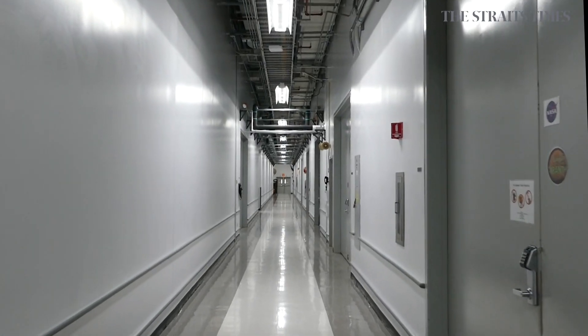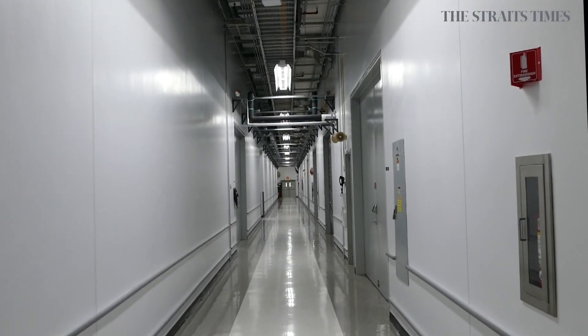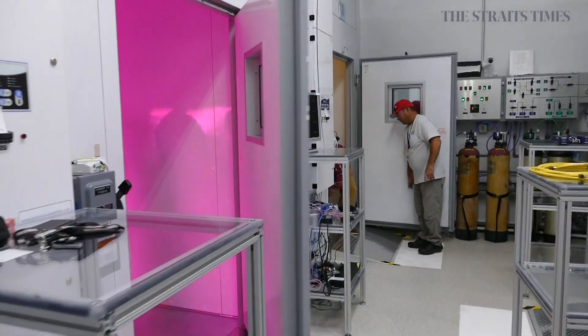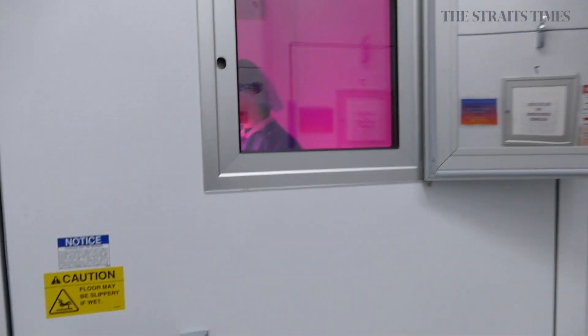The daily news cycle in America is increasingly consumed by the campaign for the November 2020 presidential election. Relatively unnoticed is the energy in the space program. Tens of thousands across more than a dozen countries are working on some aspect of this next great leap into space.